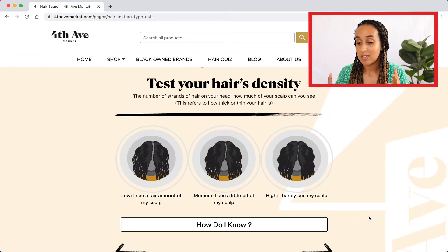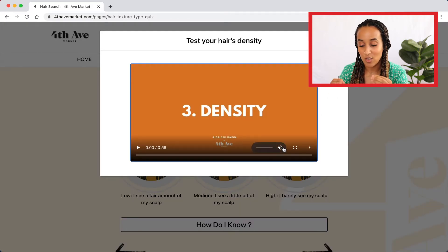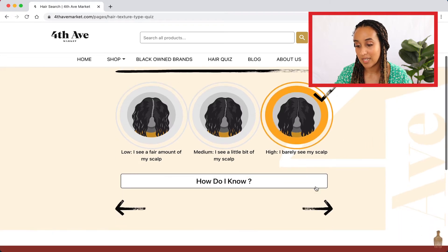Now you have your hair's density, which literally means the number of strands of hair on your head. It's a very easy thing to test for — just looking in the mirror and trying to see how well you can see your scalp. If you're unsure, there's another video I've created so you can take that test. I know that I have high density — I can barely see my scalp with my natural hair — so I'm going to go ahead and click that.